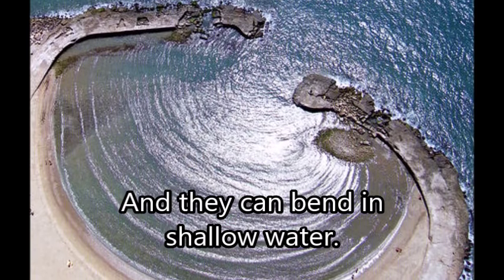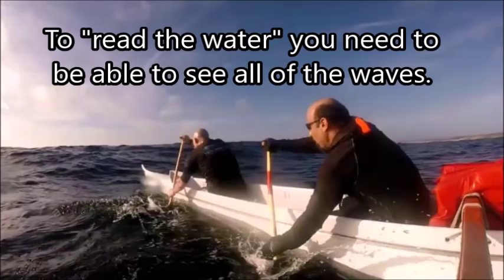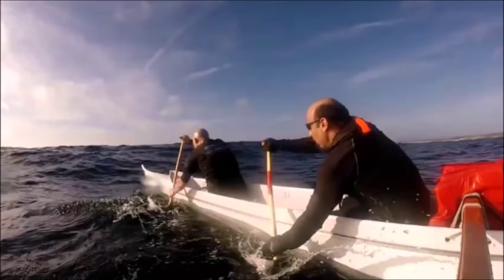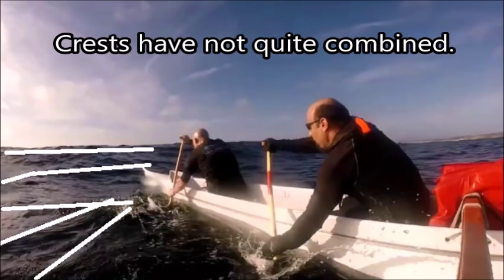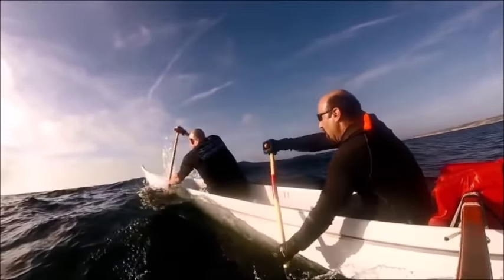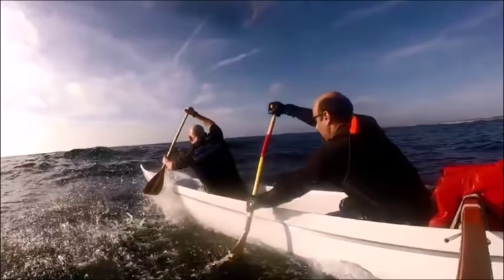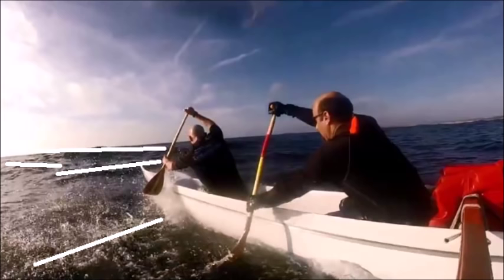Also, when waves reach shallow water, they can be bent because they slow down in shallower water. To read the water, you need to be able to see all of the waves on the surface. Here, crests have not quite combined to make a really steep wave. You need to try to anticipate how they will affect your boat as you go through them. Here you can see the waves are still not quite aligned — watch the next wave, and you'll see that the peaks coincide.